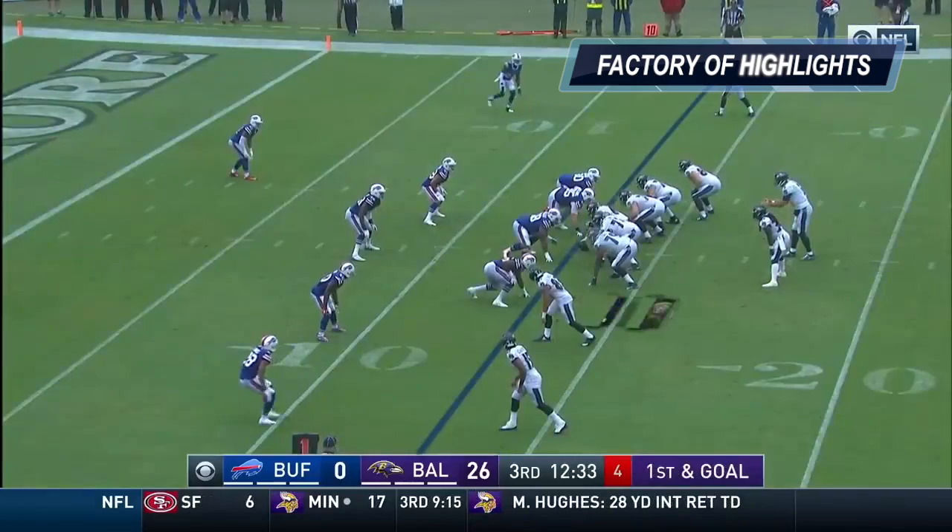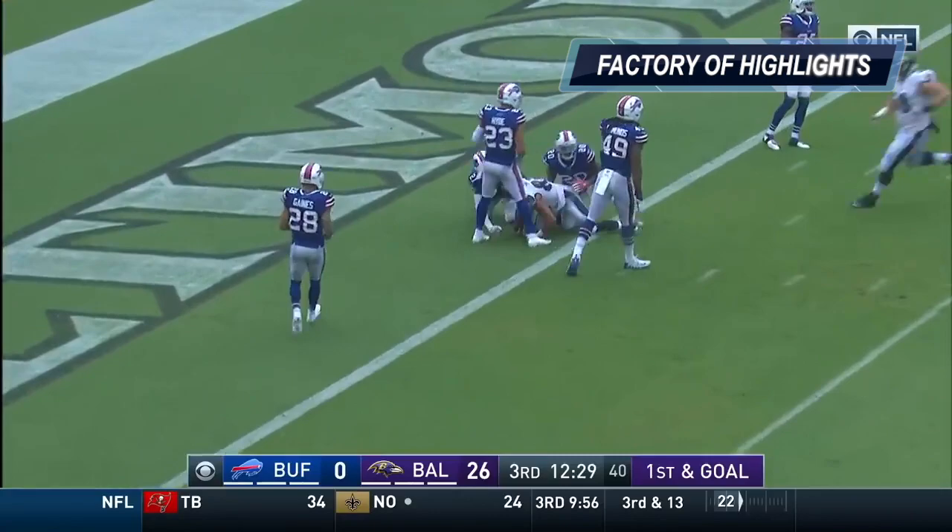First and goal, 13-yard line. Snead, placing, touchdown! Buck Allen, touchdown.